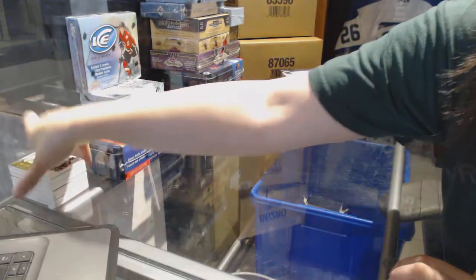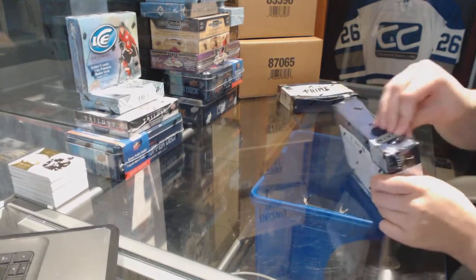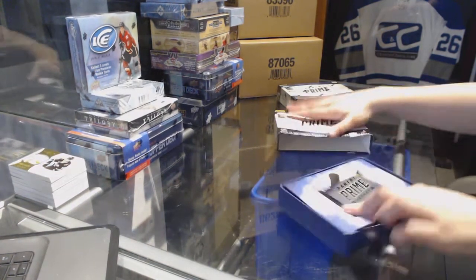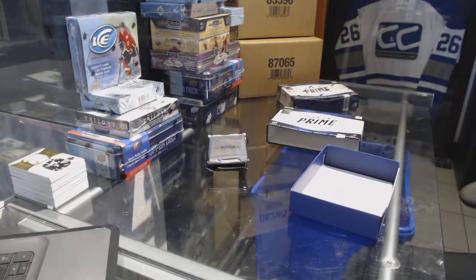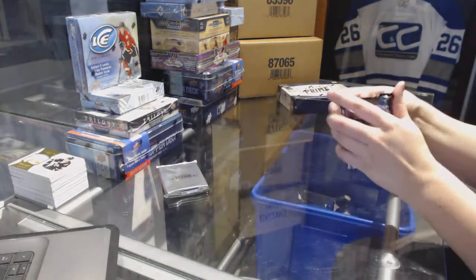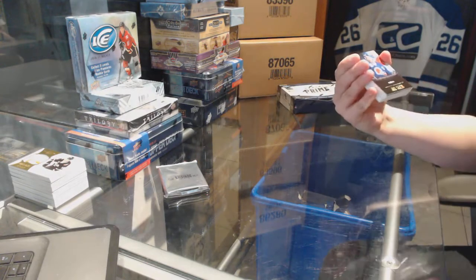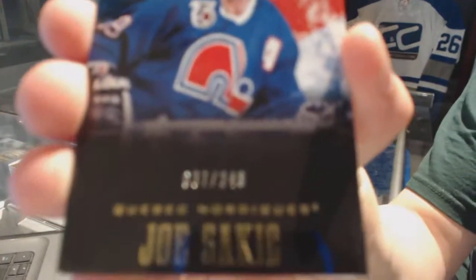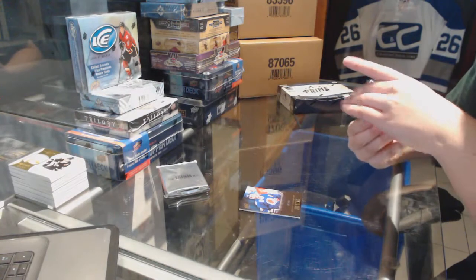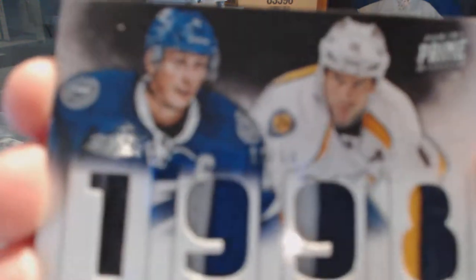Alright, on to box number three. It seems to be cutting out and coming back, so I'm not going to stop the video — YouTube will obviously be fine but I'll recap anything that you guys miss. We start off with a base card numbered to 249 for the Quebec Nordiques, aka the Colorado Avalanche — Joe Sakic. We've got a prime duels prime jersey numbered to 50, a random between Nashville and Tampa — Vincent Lecavalier and David Legwand.